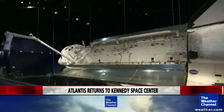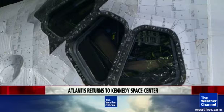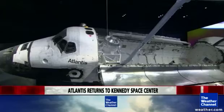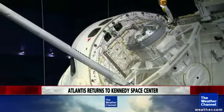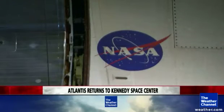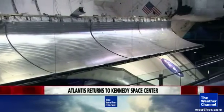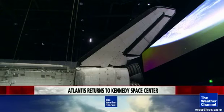Atlantis is the only shuttle on display to be exposed like this. The decision to display it openly started with a story — wanting guests to come see what it might feel like to be in space as an astronaut. This Atlantis will get you as close as you can get while being here on Earth, with payload bay doors open and K-BAN antenna out, just like they were seen on orbit. You can literally almost touch it.